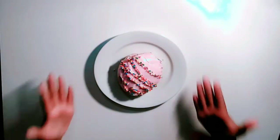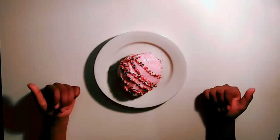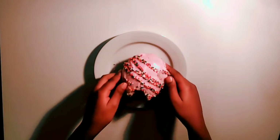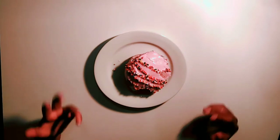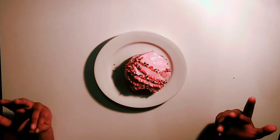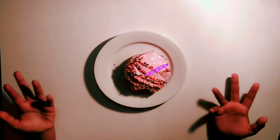So the second doughnut that we have is a strawberry iced glazed doughnut. This one is literally creamy, but it will probably be an 8 out of 10 just because it's so creamy.